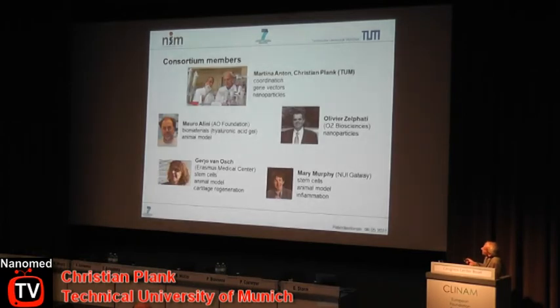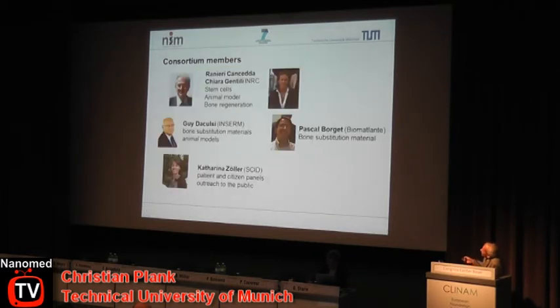The consortium members are myself and my colleague Martina Anton, who coordinates this project; Mauro Alini from the AO Foundation in Switzerland; Olivier Silfati from a small biotech company in France; Gerjo-Jan Verhaar from Erasmus Medical Center; Mary Murphy, Aniere Canceda, and Chiara Gentili from Genoa; Ida Alcusi from INSERM North; Pascal Borshi from the biotech company producing bone substitution materials; and Katharina Zöller for public outreach.